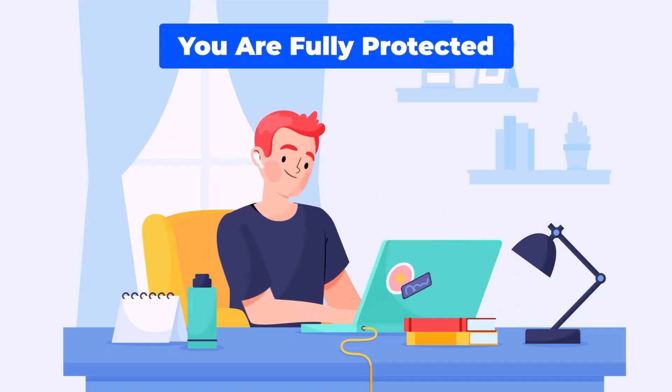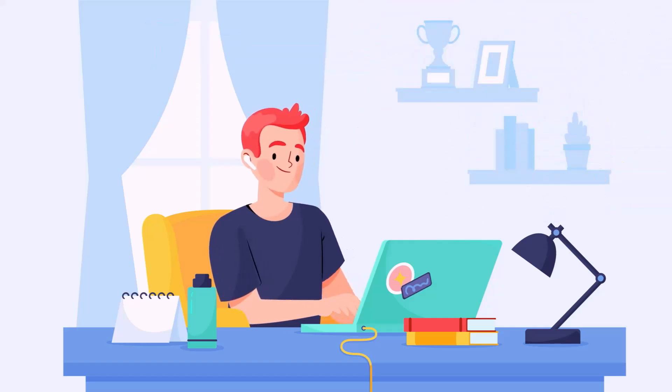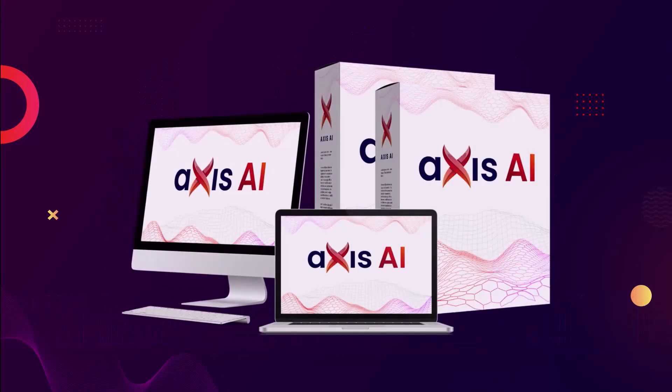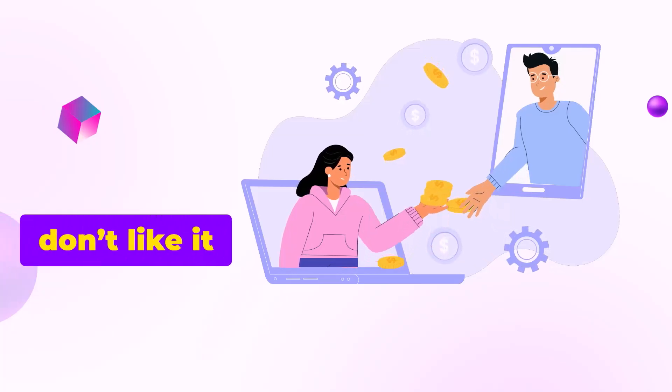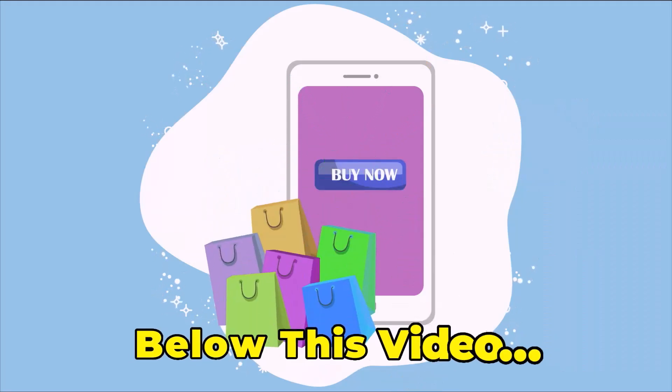Don't forget — you are fully protected by our 365-day money-back guarantee. We're putting our money where our mouth is. You can test drive Access AI, and if you don't like it, we'll send you your money back. Click on the buy now button below this video.